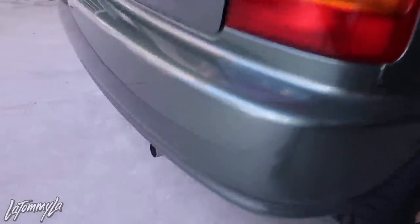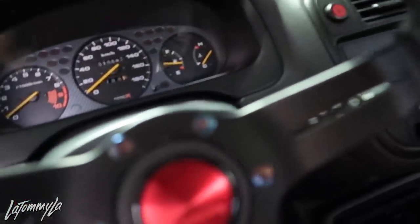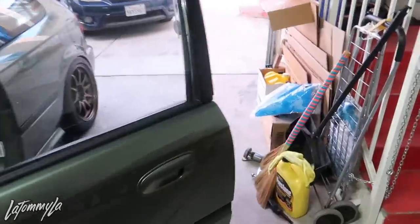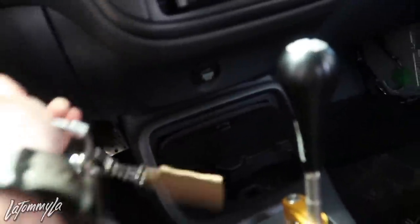I do have the stock muffler in there. I got a new gasket and now the car is completely quiet. Super quiet — doesn't sound like anything.